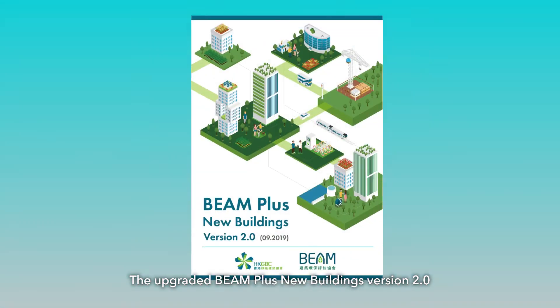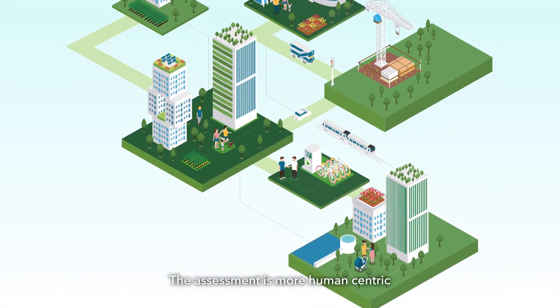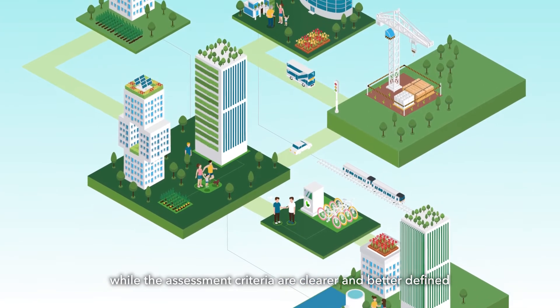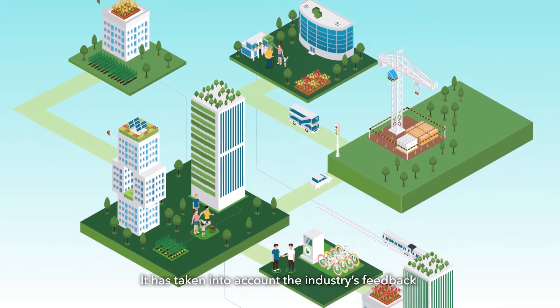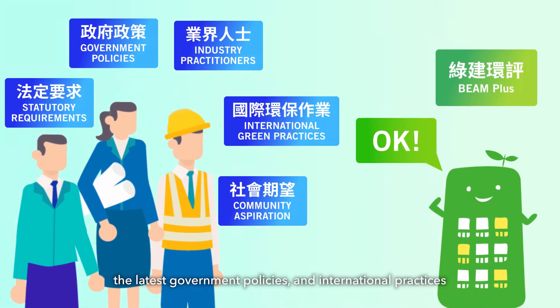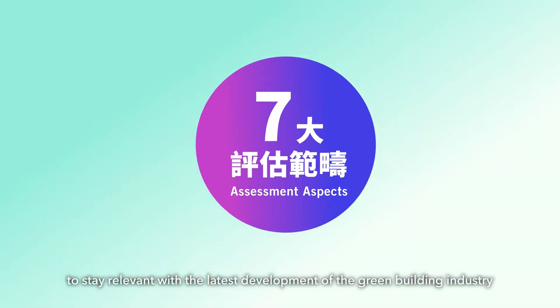The upgraded BEAM Plus New Buildings version 2.0 is a holistic green building rating tool. The assessment is more human-centric, while the assessment criteria are clearer and better defined. It has taken into account the industry's feedback, the latest government policies and international practices to stay relevant with the latest development of the green building industry.